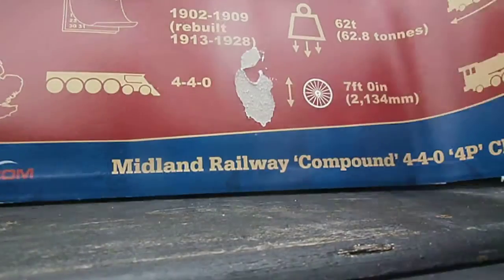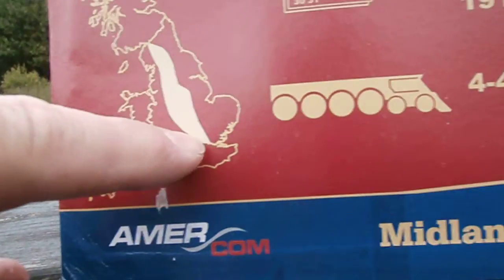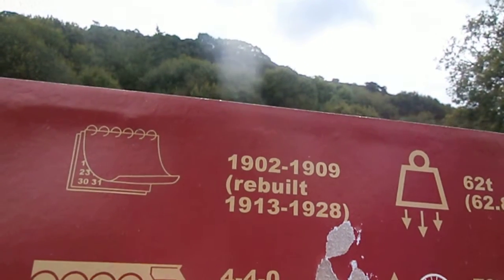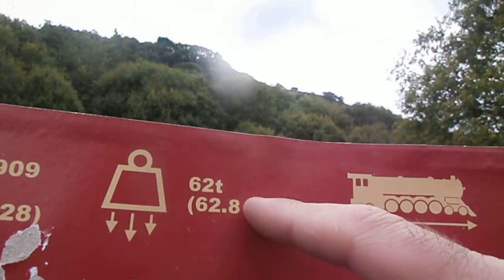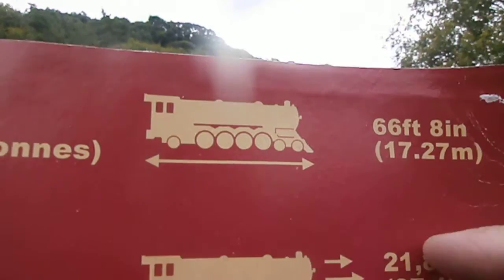On the back is this — the Midland, built and rebuilt 1902 to 1909, rebuilt 1913 to 1928. These are the wheels — I'll show you in a second how many tons, how high the wheel is, how long it is. I think that's the pulling power.